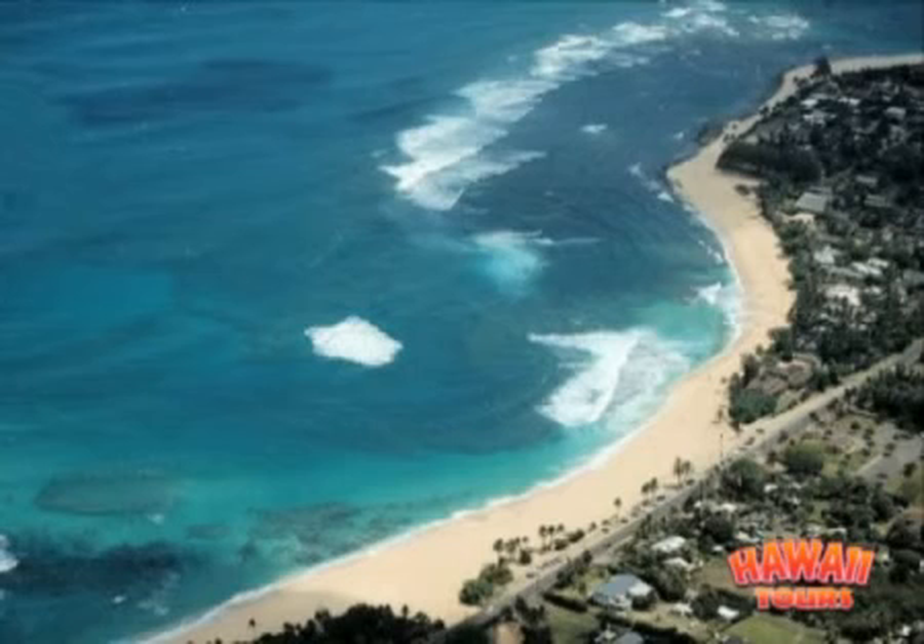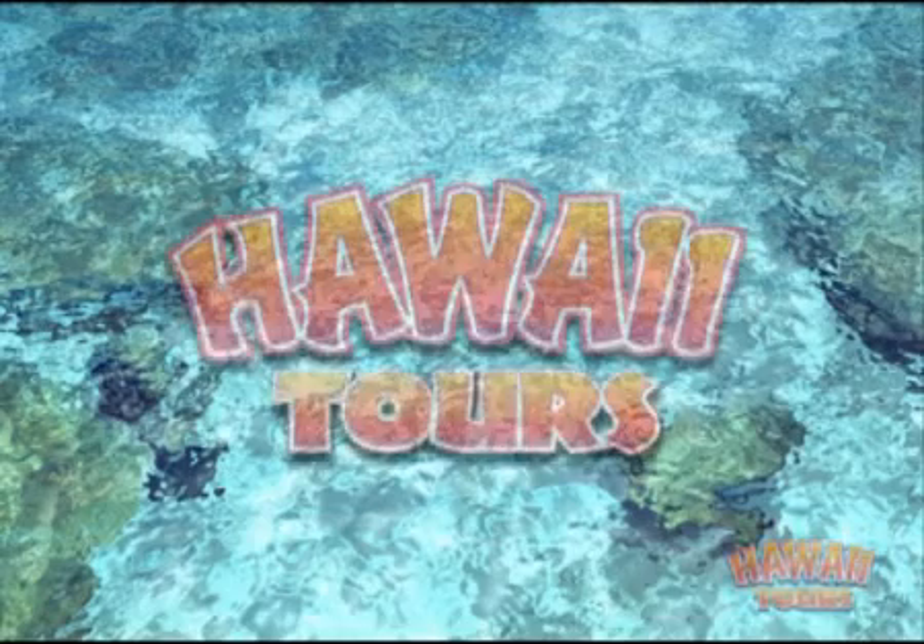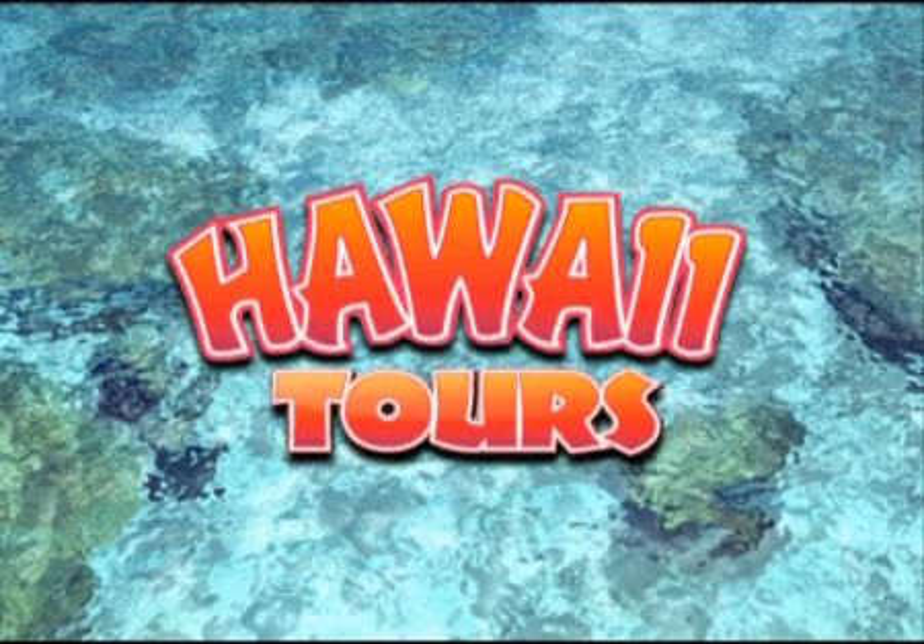Continue south as you drive through the colorful and historic village of Haleiwa, home to many surfers, artists, and craftspeople, along with its many pineapple fields. Create some lifetime memories by booking your tours in advance.